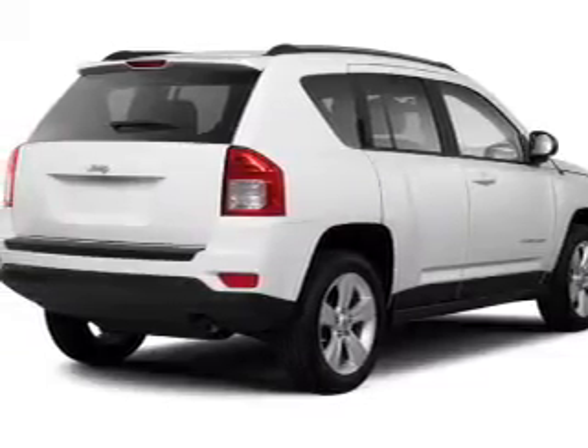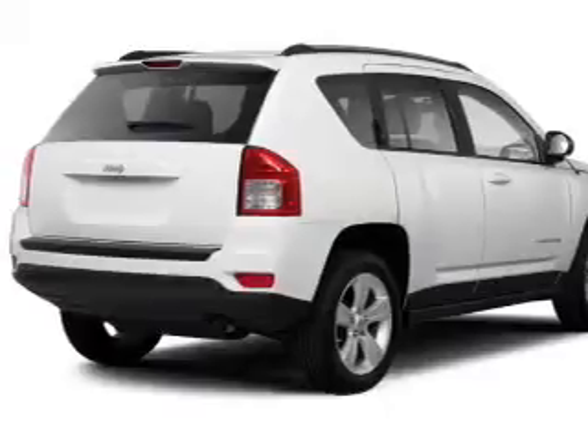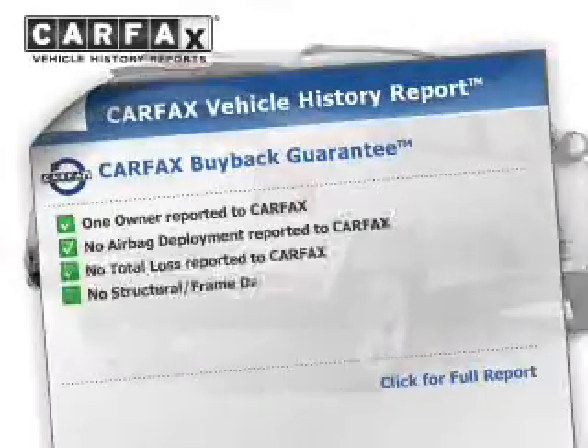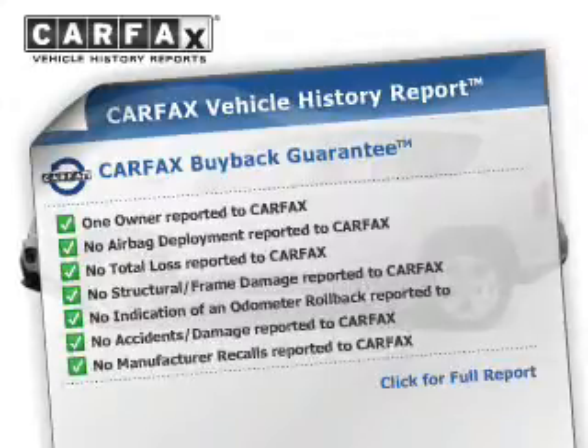Premium wheels lend a distinctive appearance. Anti-lock brakes help to bring your vehicle to a safe stop. Rest easy knowing this vehicle comes with a Carfax vehicle history report from Carfax, the most trusted provider of vehicle history information.